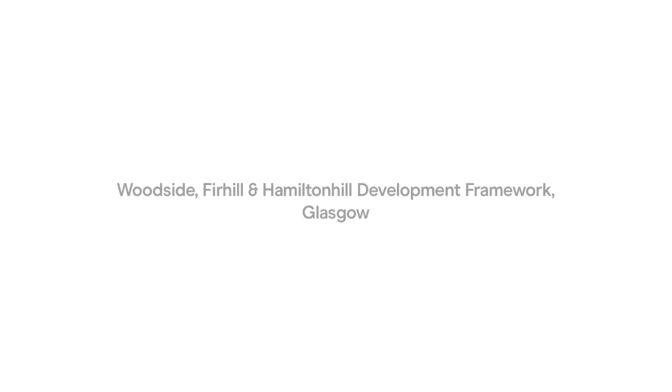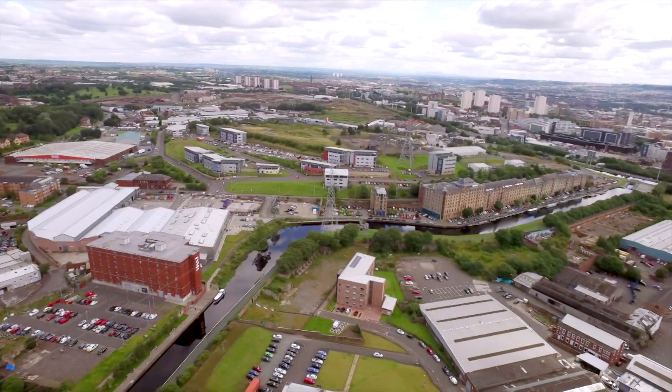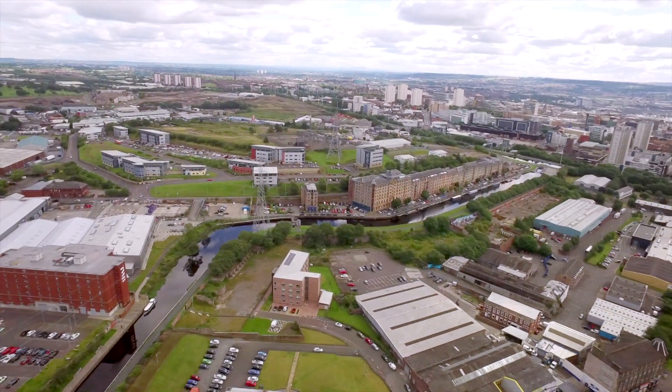It's a large-scale regeneration project in the whole of the north of Glasgow. It's a very deprived area that the canal comes through. We've worked together with our partners to try and form a framework and a vision for the area.